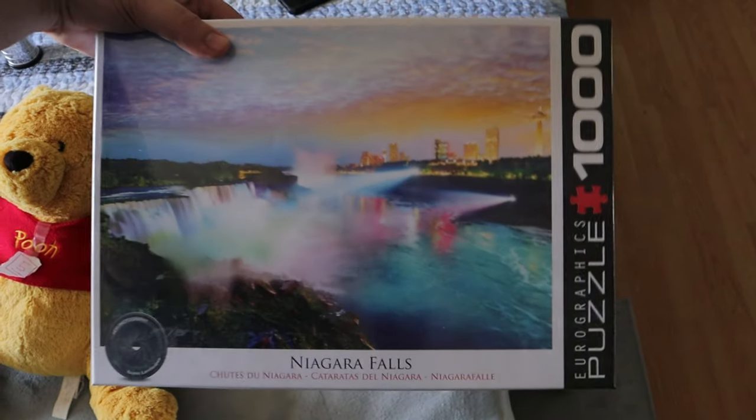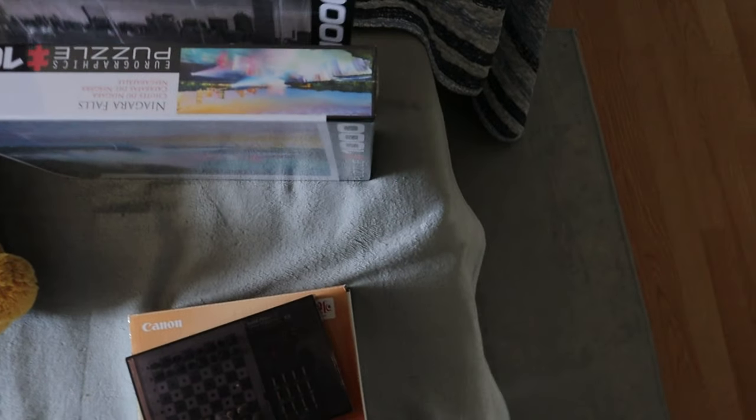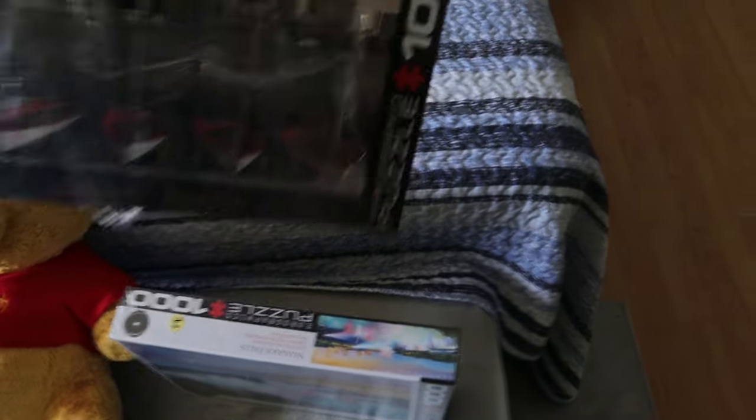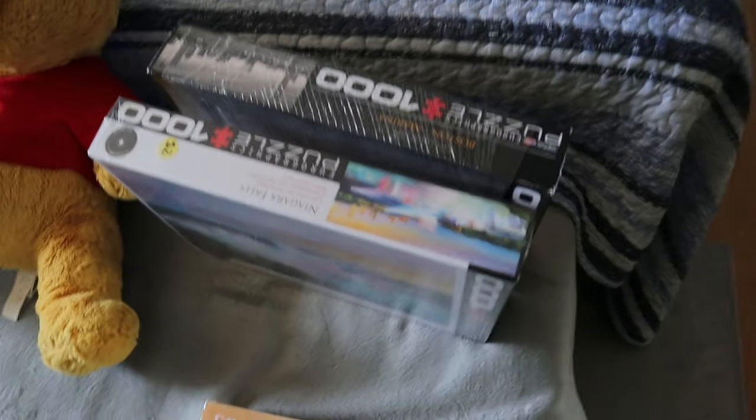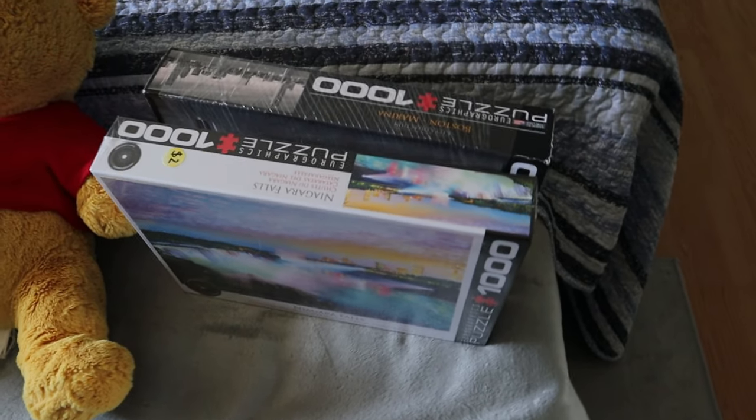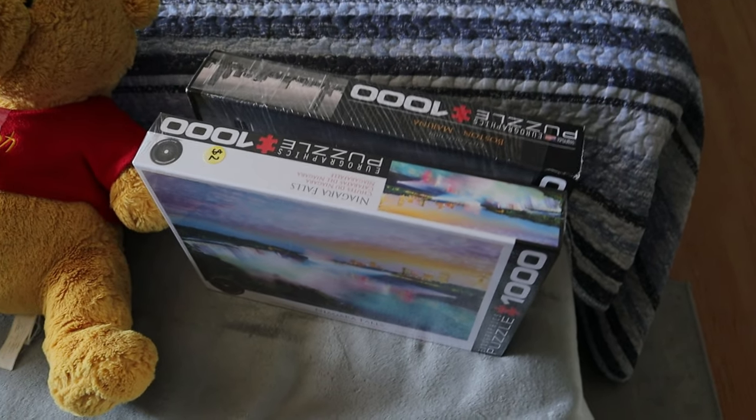We also picked up two puzzles. I usually avoid puzzles altogether, but these were only two dollars each. One is a sealed Niagara Falls puzzle, and the other is a used Boston Marina puzzle — all pieces are supposed to be there. I'm going to give those to my grandparents because they absolutely love doing puzzles.